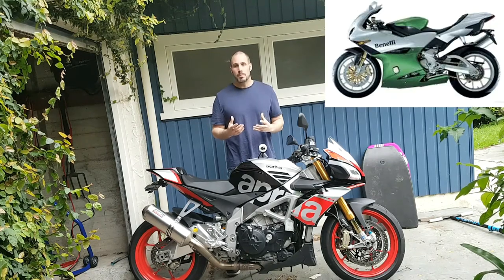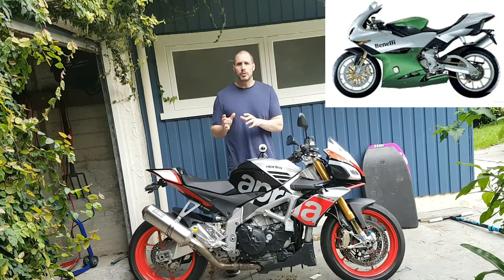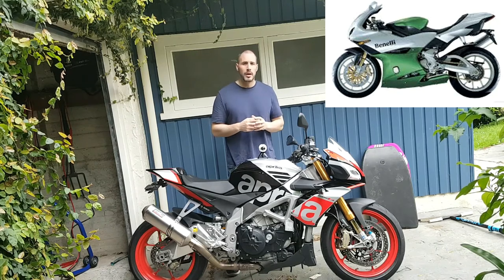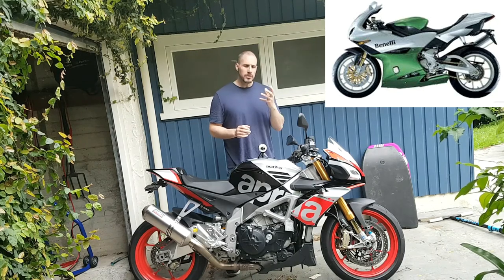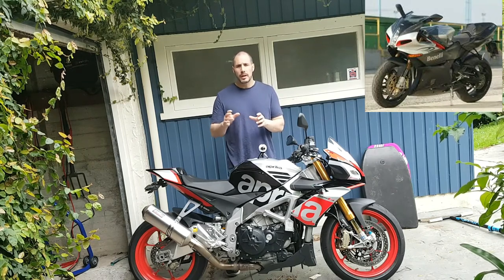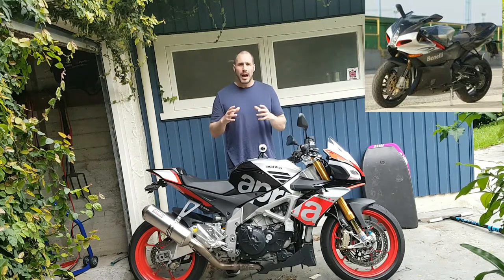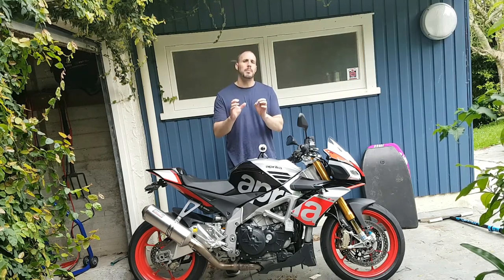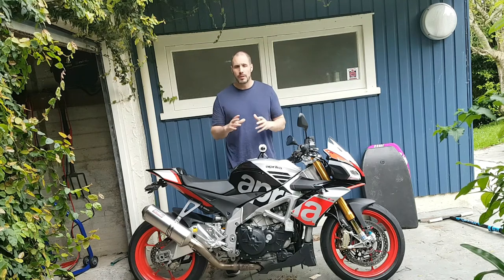If you guys aren't familiar with this brand, it was introduced around about 1998. Benelli being an Italian manufacturer, it was a unique motorcycle, quite individual, such as your Ducati, your MV Agusta, etc. It ran from 1998 to 2003 as a 900cc model, and then they changed it into a 1130cc model. They basically gave it an upgrade with regards to looks, modernized it slightly, but probably not enough, and that's why it was kind of done away with.